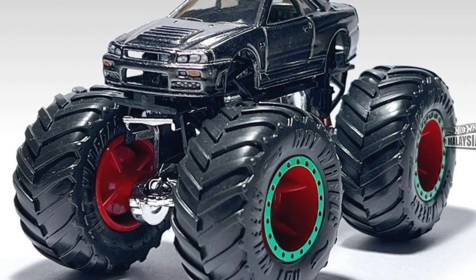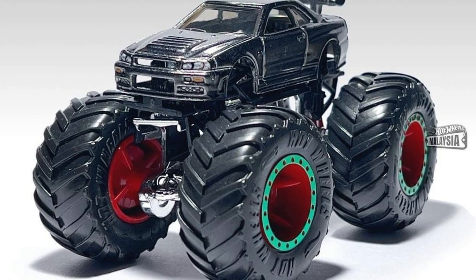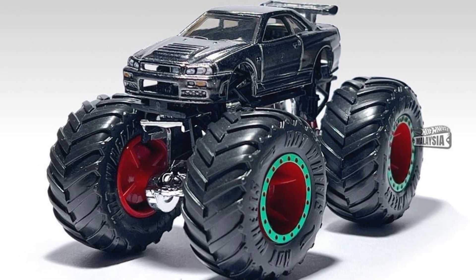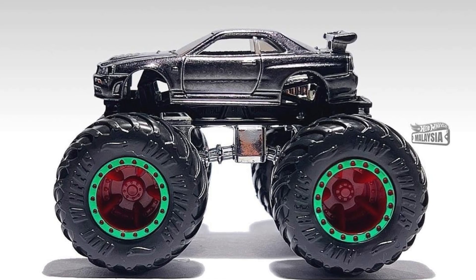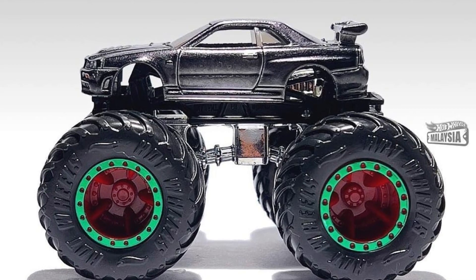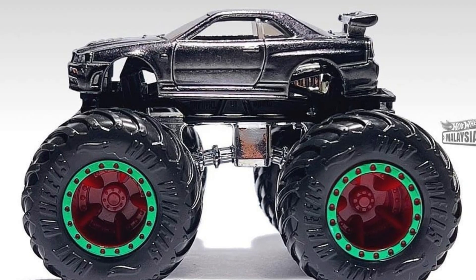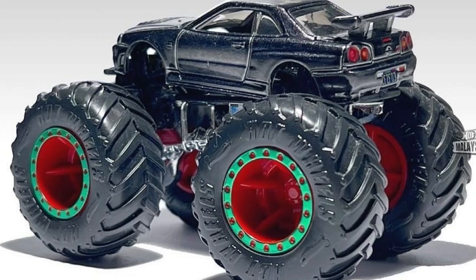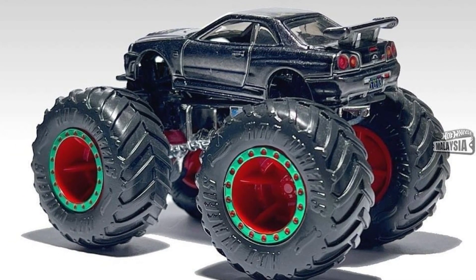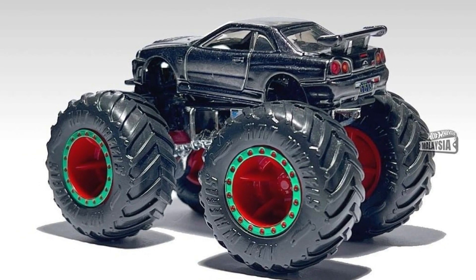Don't forget to subscribe and give the video a like. First things first, let's talk about the new one from Hot Wheels. They have an upcoming monster truck, which is really cool — the fantastic JDM Nissan Skyline R34. It's coming to the monster truck line; I think that is a first. The photo kind of looks like ZAMAC, but I'm not quite sure.